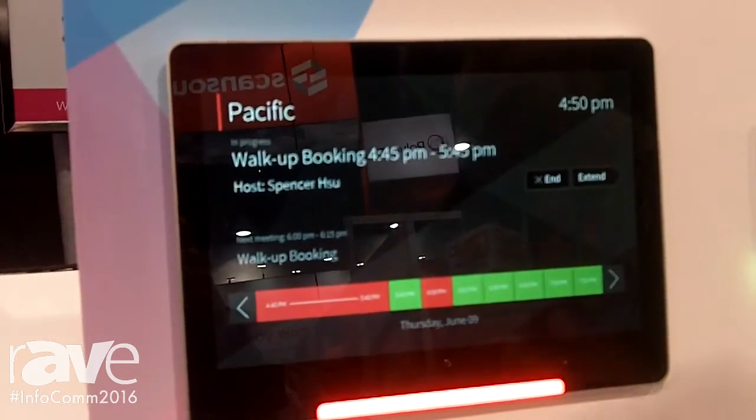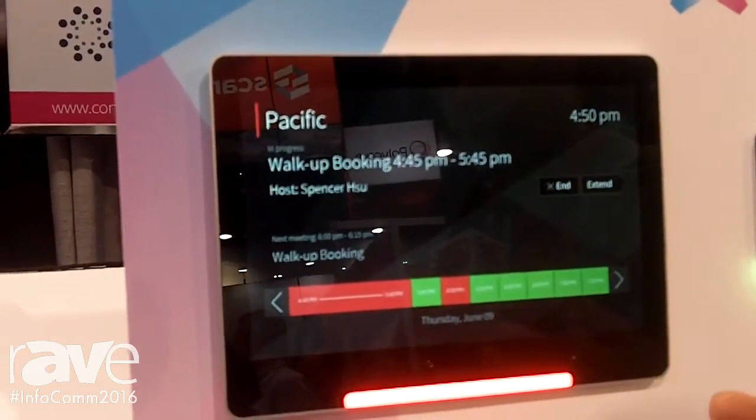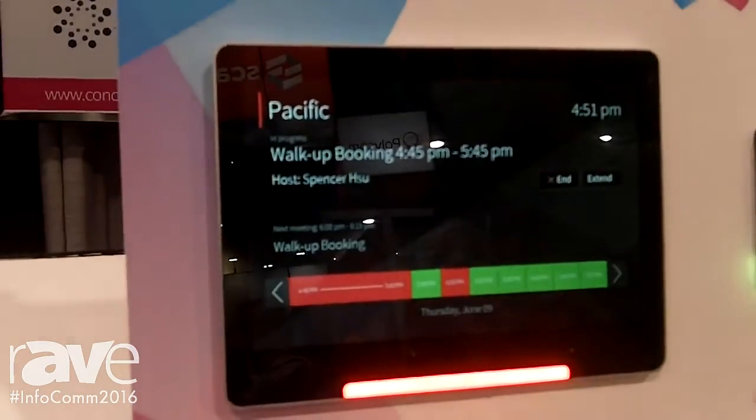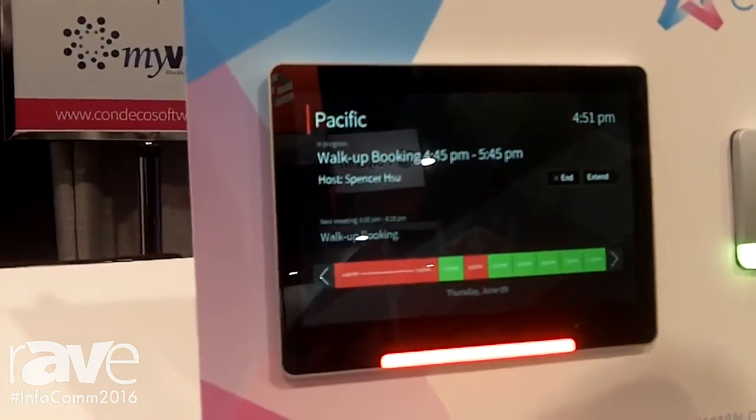We see a lot of ad hoc reservations that are leveraging this tool. It's also a really helpful way so that a user doesn't have to go back to their calendar to reserve a space. There are several different use cases where this is helping a lot of companies modernize their workplace.